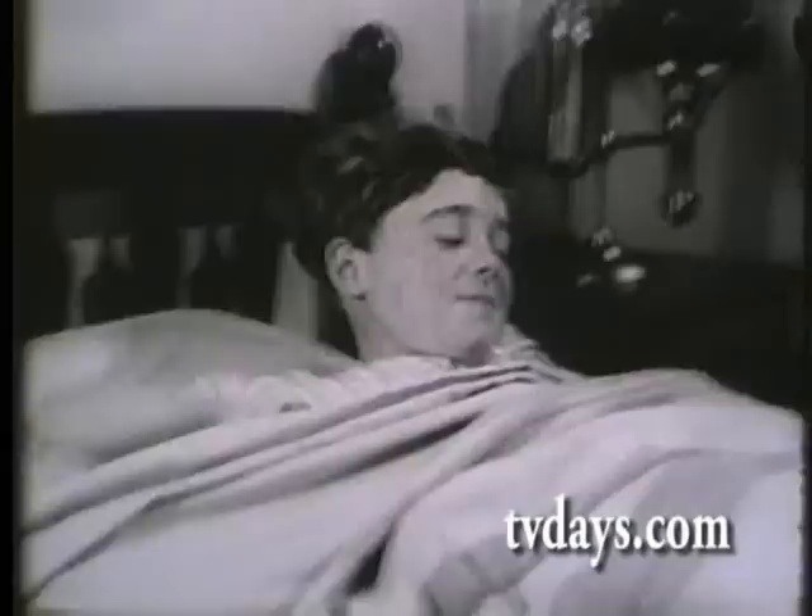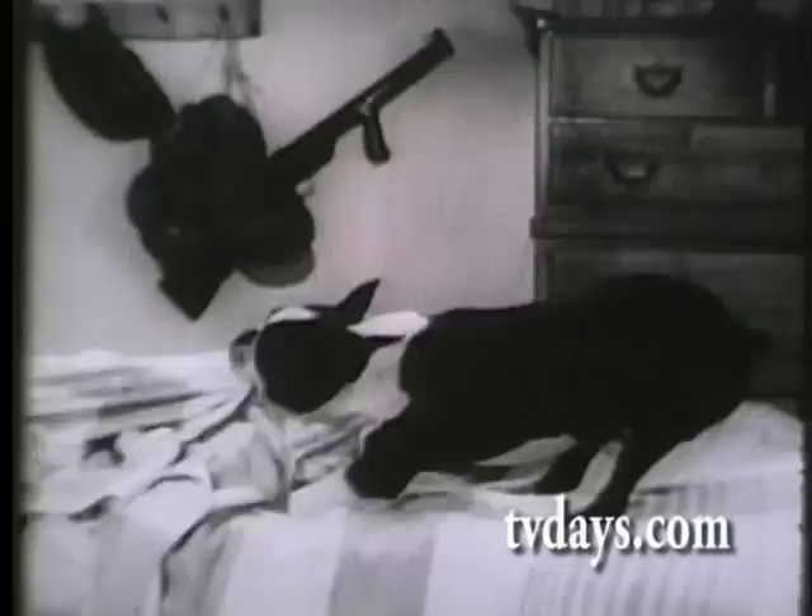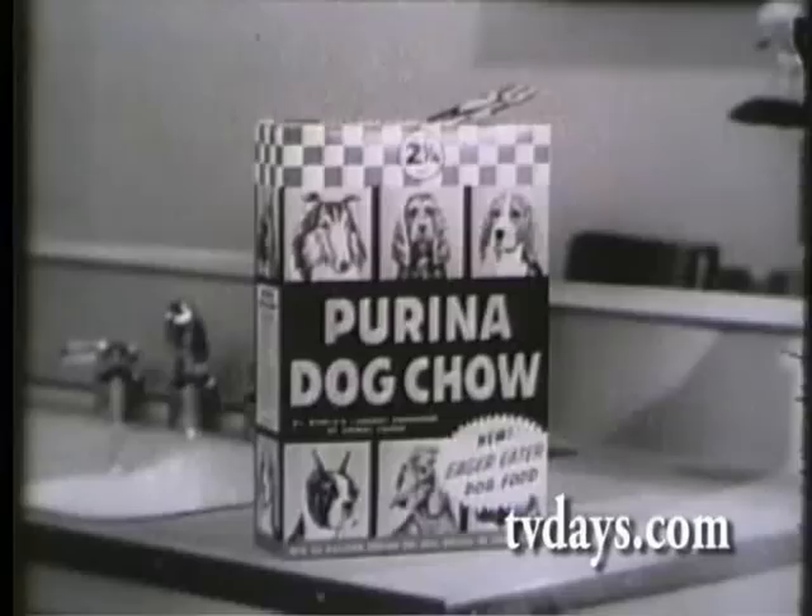Hey, what's the matter? You hungry? Every eager eater has his own way of saying chow time. And chow time means Purina Dog Chow. Look at it this way — from a dog's point of view. Purina Dog Chow is a dog's dog food, packed with pure appetite appeal.